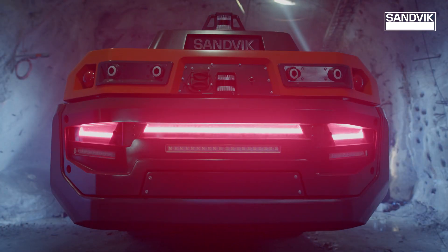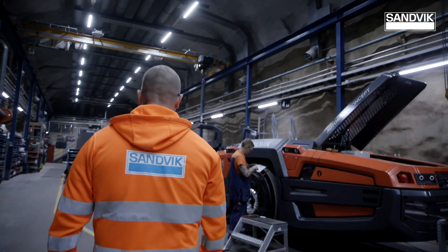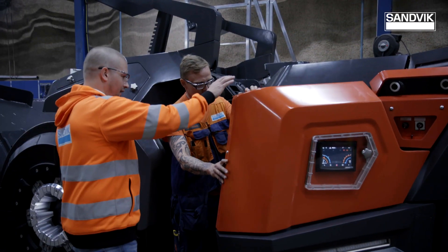We're not just replacing diesel in the underground space. We're making equipment more productive, more powerful, more capable. It is not just to take a diesel unit out and put an electric unit in. There is a lot more into it.